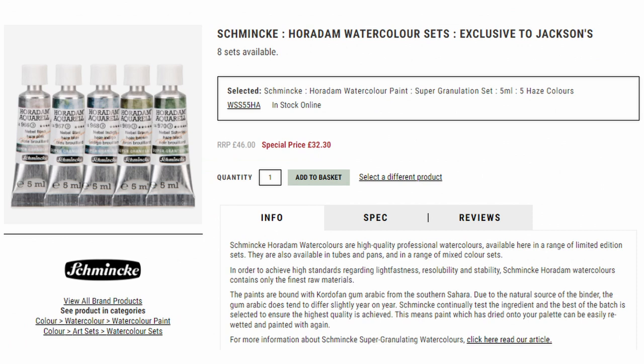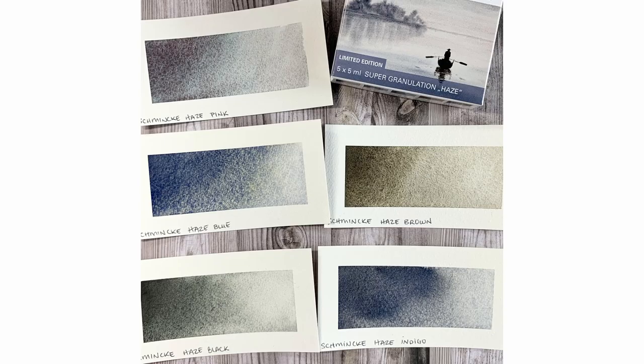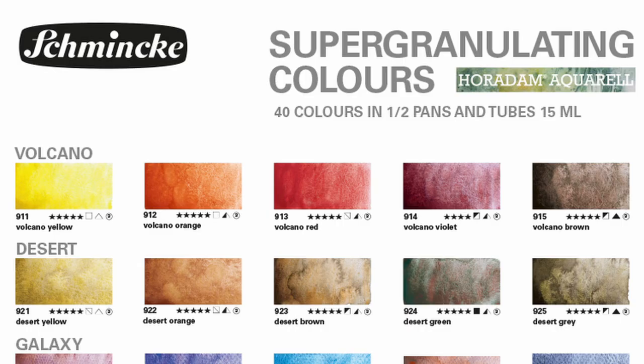One particular family of colors won't be available permanently. From what I can see here, it's the haze colors that are currently available at Jackson's and are exclusive to Jackson's. So far there's no info about these specifically.